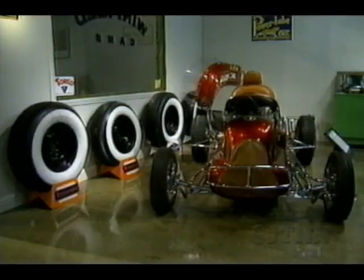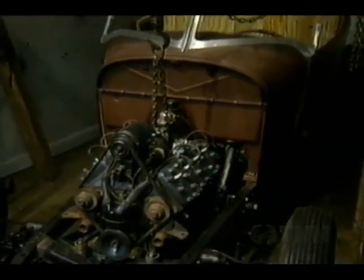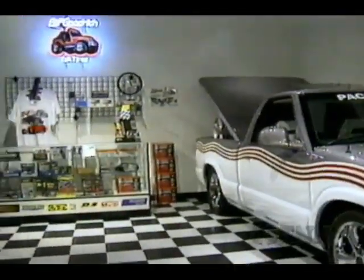It's a step back to the hot rod '50s and forward to the performance '90s at the Petersen Auto Museum in Los Angeles. The new Speed Shop exhibit is sponsored by SEMA, the Specialty Equipment Market Association. It celebrates the past and present of the American speed equipment industry — from flathead Fords and Isky cams to radical pickups and 454s. The Petersen Museum also features more than 200 rare and classic cars, trucks, and motorcycles. I'm Steve Pippen, and that's this week's Motor Trend News.